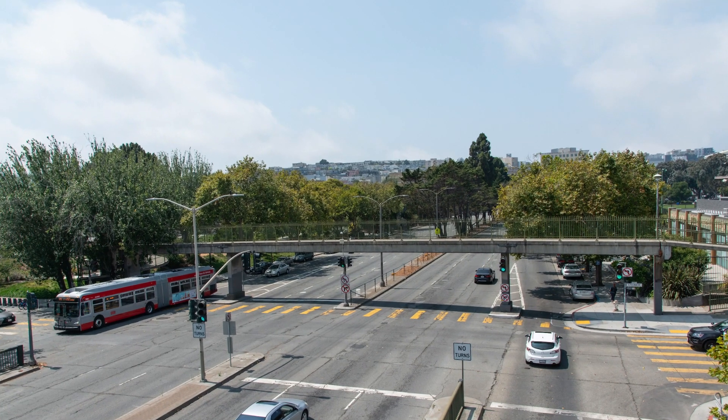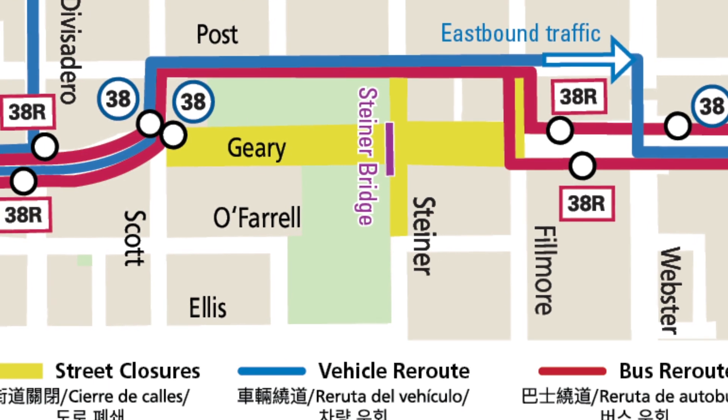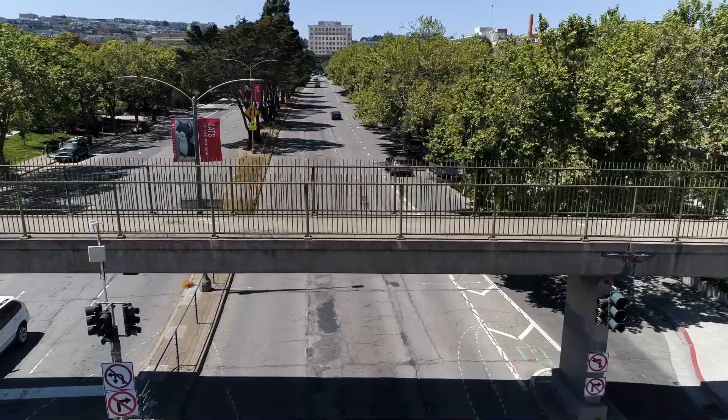The Steiner Bridge was built in 1962. It was meant to help pedestrians cross from one side of Gary to the other side, but the crossing distance was so long.